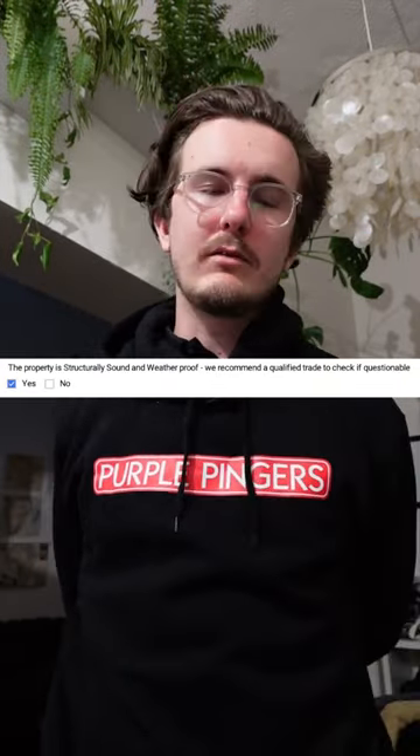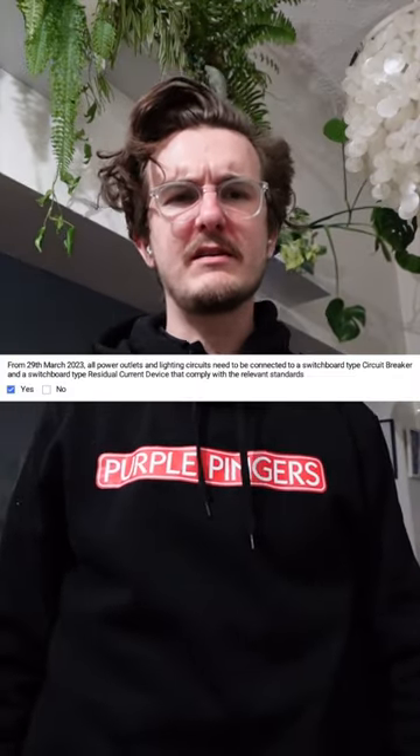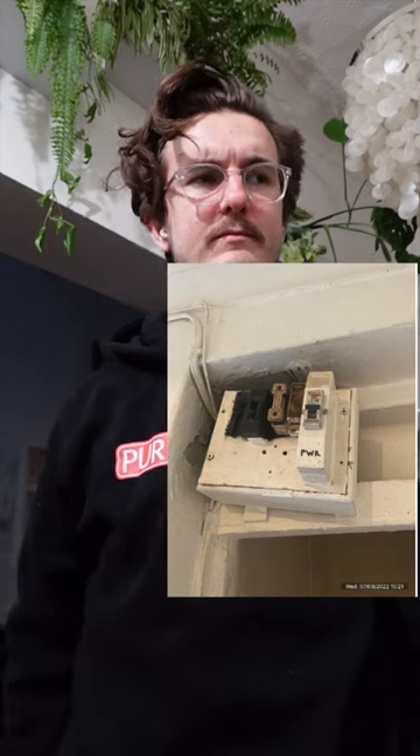They also said the oven was in good working order — we'll get into that in a sec, it's being fixed now though. Nelson Alexander have said the property is structurally sound and weatherproof. You'll see a video of the roof, some of the ceilings, the window frames and holes throughout the house — I'll let you be the judge. Nelson Alexander ticked yes to the electrical standard even though the date at the time was prior to the 29th of March 2023 and the switchboard at the time looked like this.